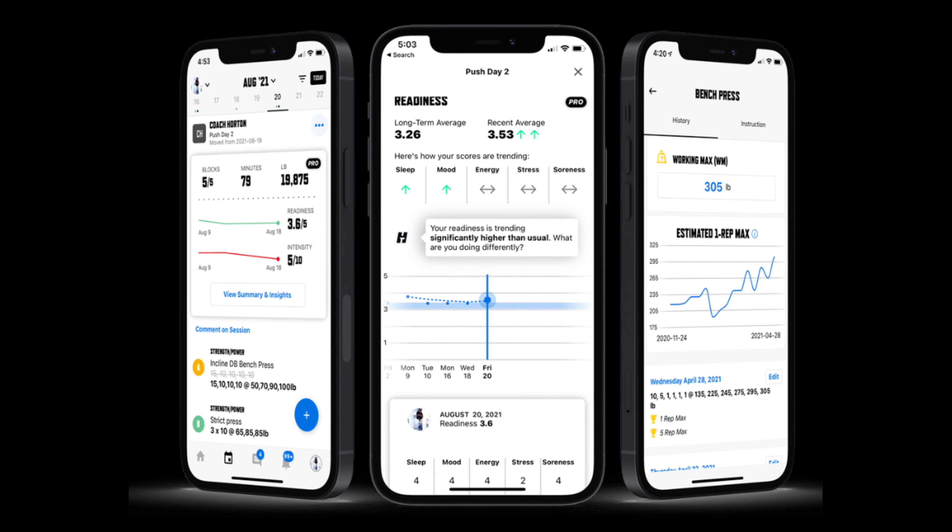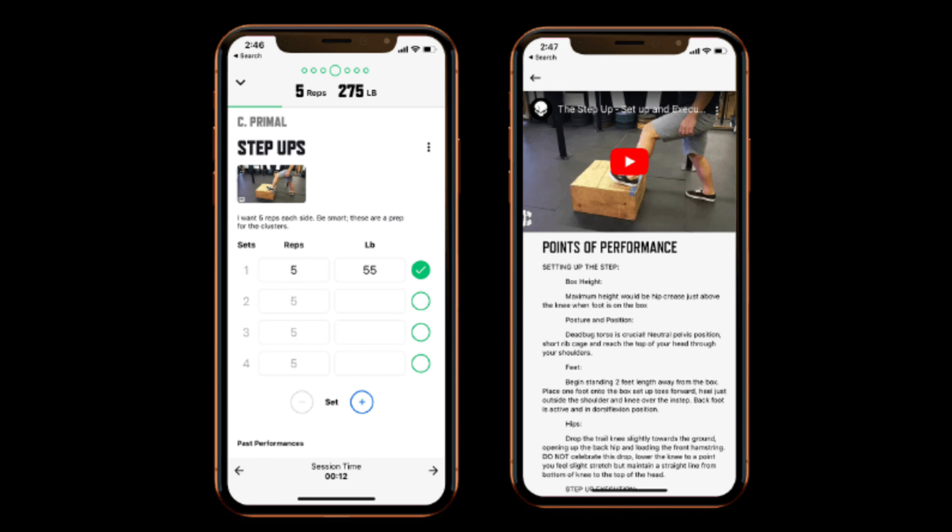For those who don't know, Train Heroic is a really cool app that uses good metric and data tracking, along with exercise demonstrations, to help people with writing or using exercise programs. If you end up using this app and buying a template through me, you'll be able to have access to this app to see all your exercises, see your workouts, and track your progress over time.